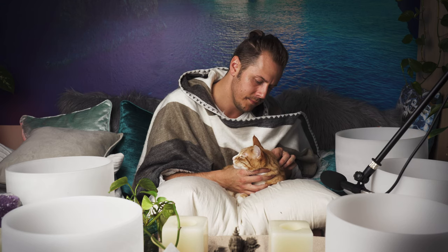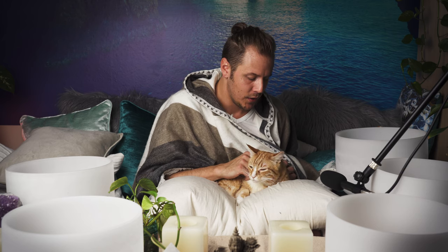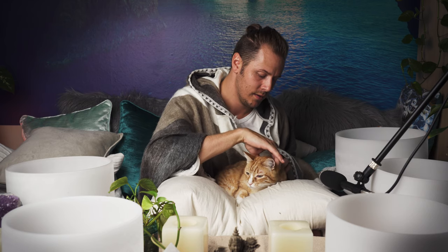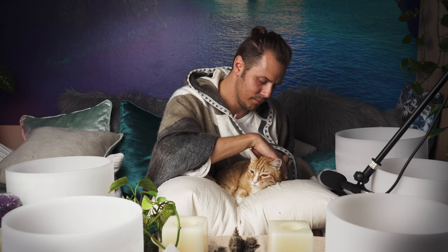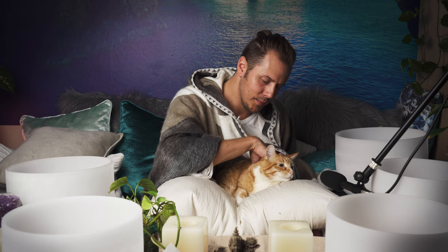Lots of times when you go to the vet they'll either give them pain meds or steroids. But sometimes, just like humans, they just need a good solid massage. Body work is beneficial to anybody.